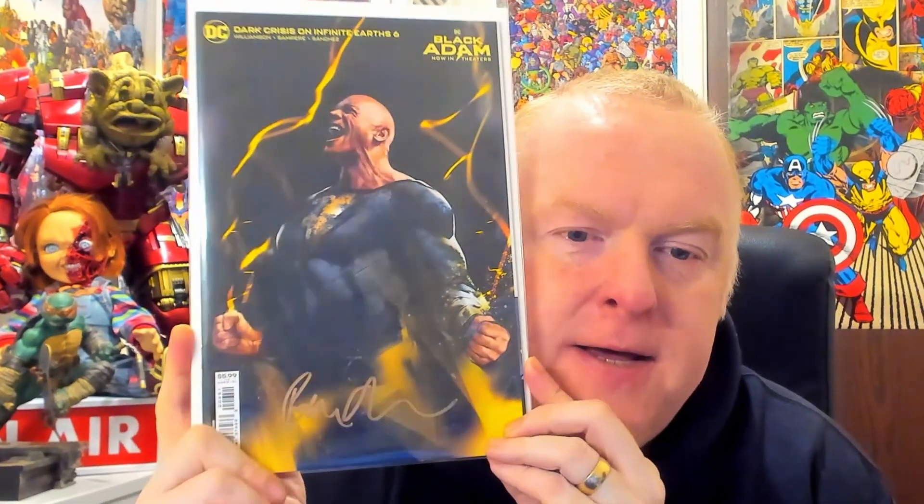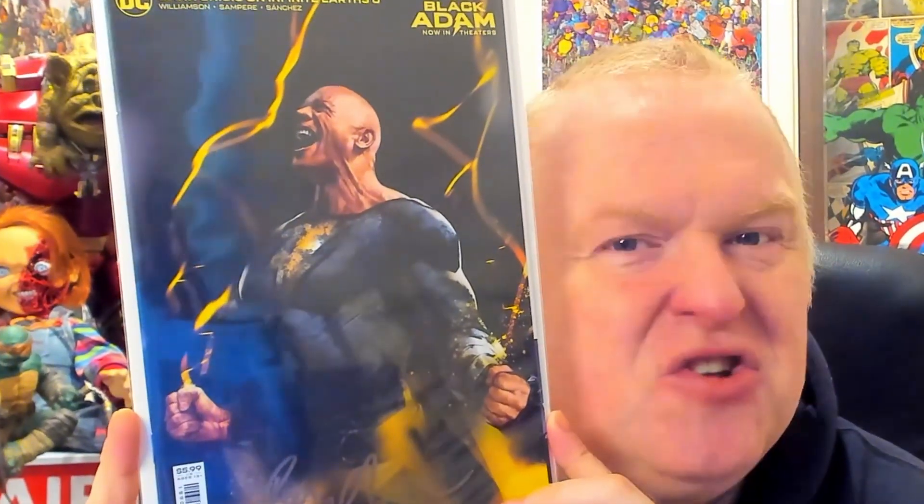Next we've got Black Adam — not a good movie, not a good movie. But it's got an image of Dwayne the Rock Johnson on there and it's signed by the cover artist Ben Oliver, who's a stunning artist. Really, really pleased to have this one in the collection.